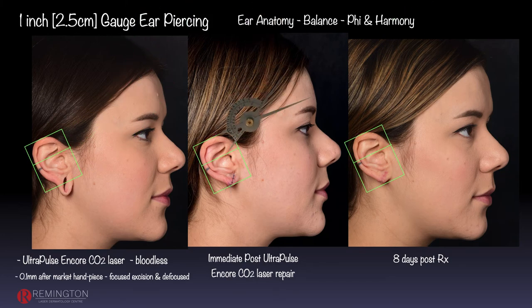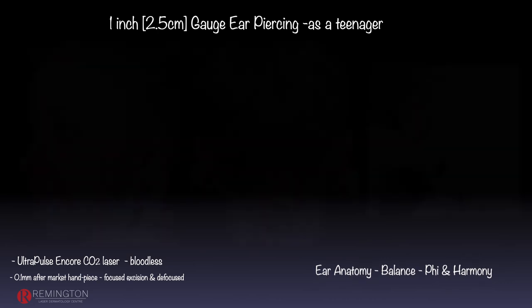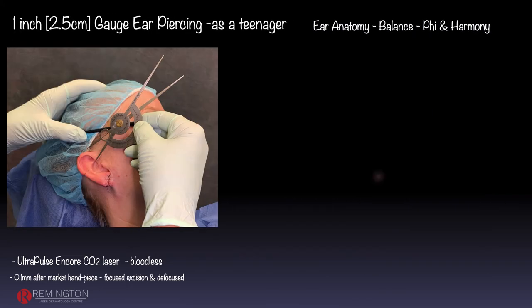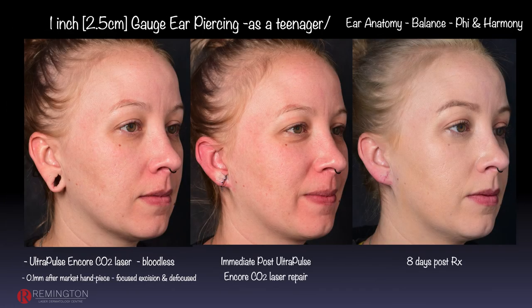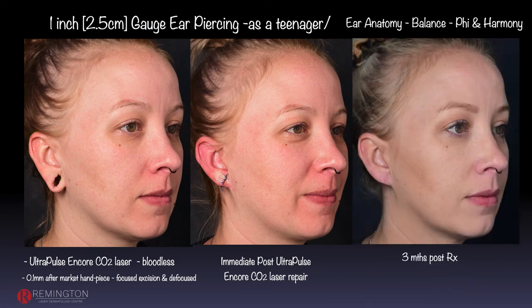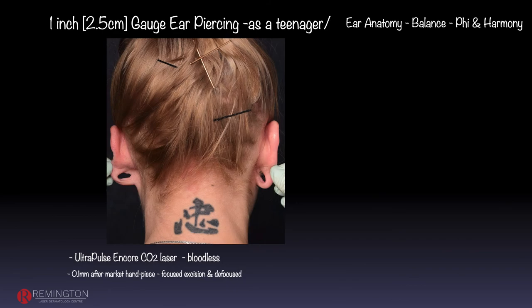We get that anatomy balance back. Our next patient has very ragged, uneven, gouged-out gauge earlobes that have been present for quite a number of years, and her lifestyle has changed — she wants them removed. You can see how ragged it is, so these become much more difficult to remove. We measure everything out, you can see the tissue I've removed, and then suture — shown at 8 days later. We get the balance back so her ears are rectified — rebalanced. At 3 months post-surgery, looking at the posterior view, she has an excellent result.